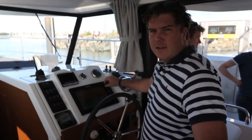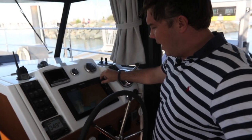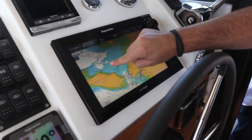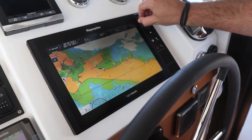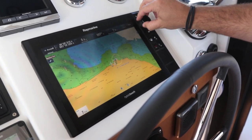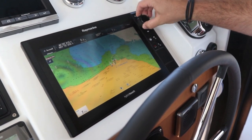We've just brimmed the tanks here in La Rochelle and we're going to head out to the Île de Ré, specifically to Saint-Martin, which is just here. We're going to head in there, but it has a lock that shuts in around two hours, and it's an hour and a half journey, so we'd better get going.